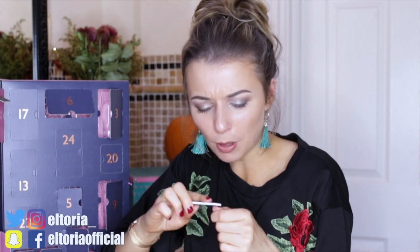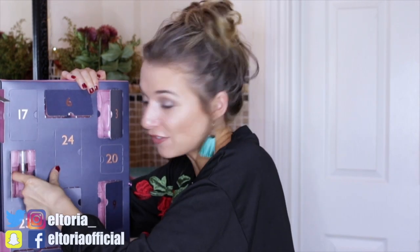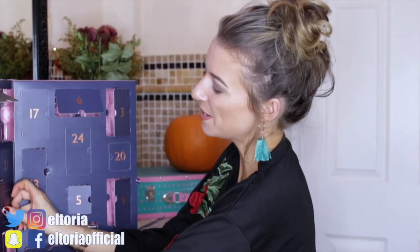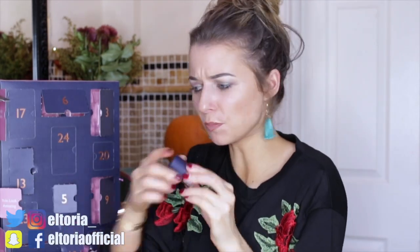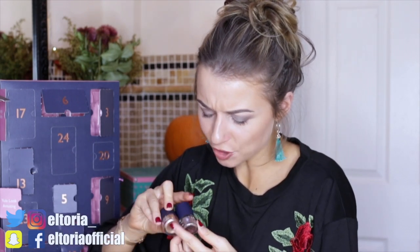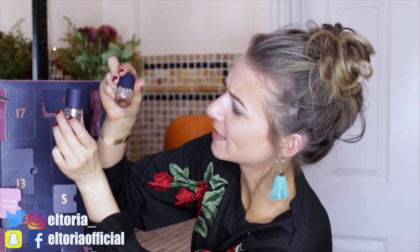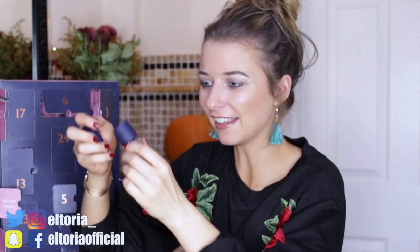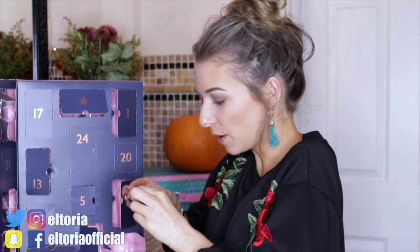Day number thirteen — yay! We've got another spray, a different scent to the other one. It's much lighter than the other one; I definitely prefer the other one. Day number fourteen: another nail varnish. This colour is a bit darker — more of a darker gold, whereas the other was rose gold. I love a good sparkly nail!